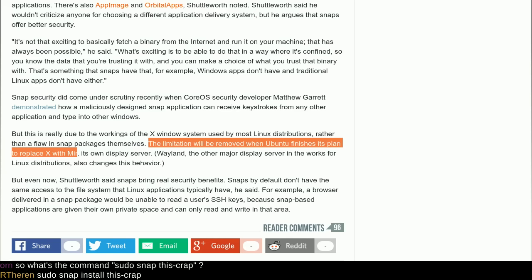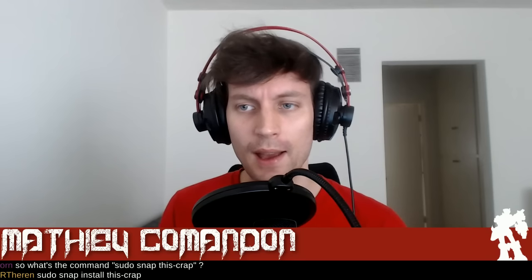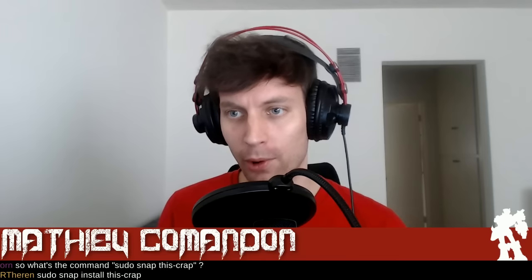Mark Shuttleworth had some things to say regarding security — the issue might still be there, but that's a problem with X. The limitation will be removed when Ubuntu finishes its plan to replace X with Mir. Wayland, the other major display server in the works for Linux distributions, also changes this behavior. It seems to be oriented for both servers and the Ubuntu Phone. For desktop apps, we've seen more regarding Flatpaks, which were more dominant there — we don't have that many graphical applications as snaps yet.